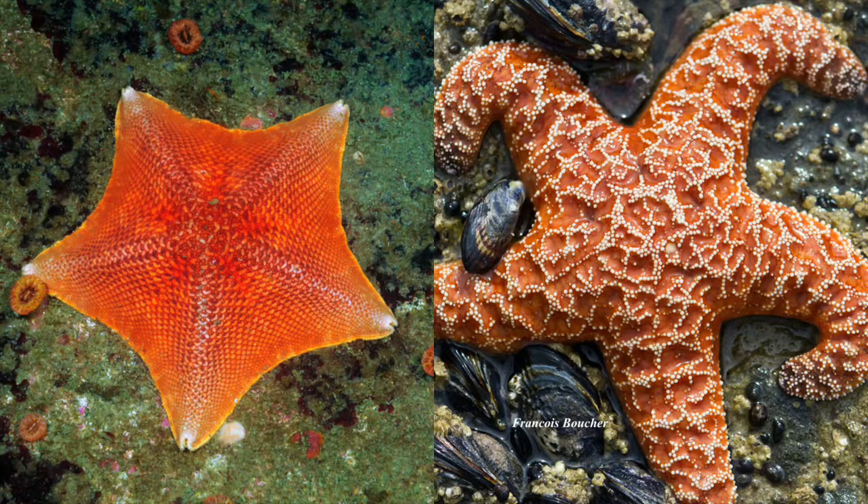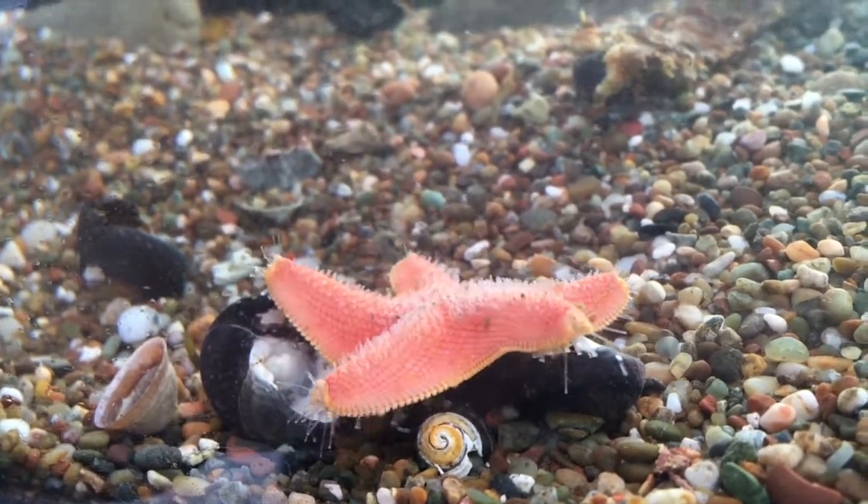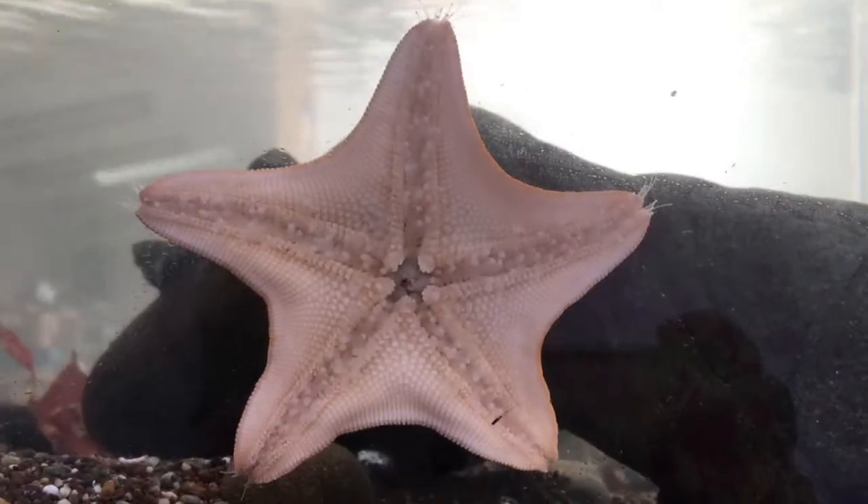Sea stars have a number of crazy features that make them the true stars of the ocean. Their tube feet help them to harness their inner spider-man, allowing them to crawl and stick themselves on almost any surface.